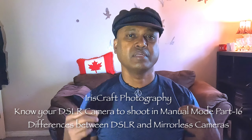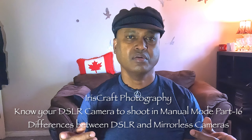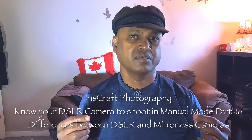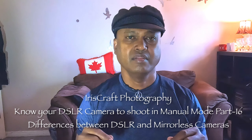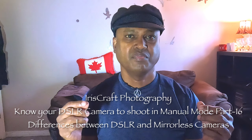Hey, hello everyone! I hope you're all doing well. In my first video, I spoke a little bit about the DSLR and mirrorless cameras. This video I'm creating is only for beginners — I want to make everything very simple and understandable. Today I'm going to talk a little deeper about the difference between the DSLR camera and the mirrorless camera.